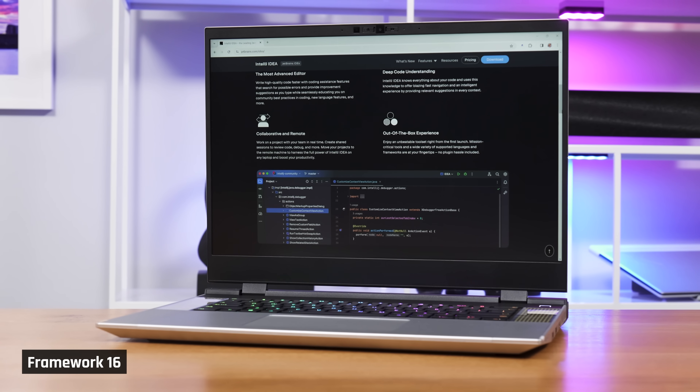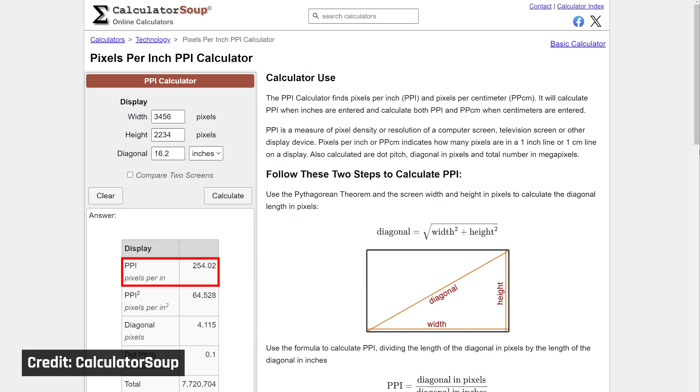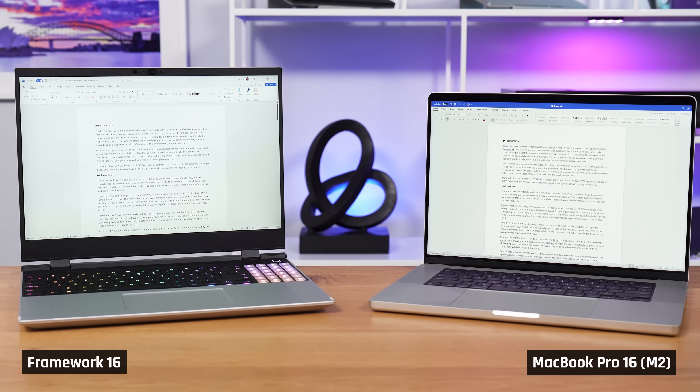However, for coders specifically who look at very small text all day, this is just not the most ideal pixel density. A MacBook Pro 16 offers 254 PPI. A high pixel density display, like the MacBooks, will make small text look crisper, and your eyes will thank you. I don't want you to think that the Framework screen is bad for coding — it's not, it will work fine. It's just not as good as a MacBook or another laptop that has a high-resolution panel with a similar size and brightness.